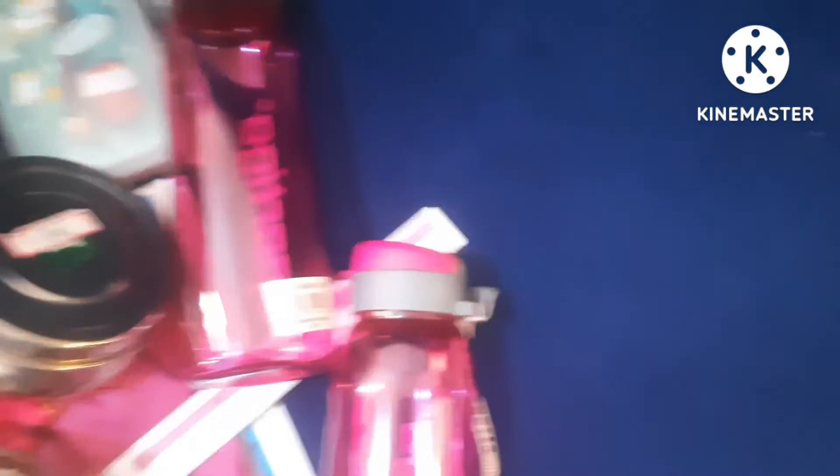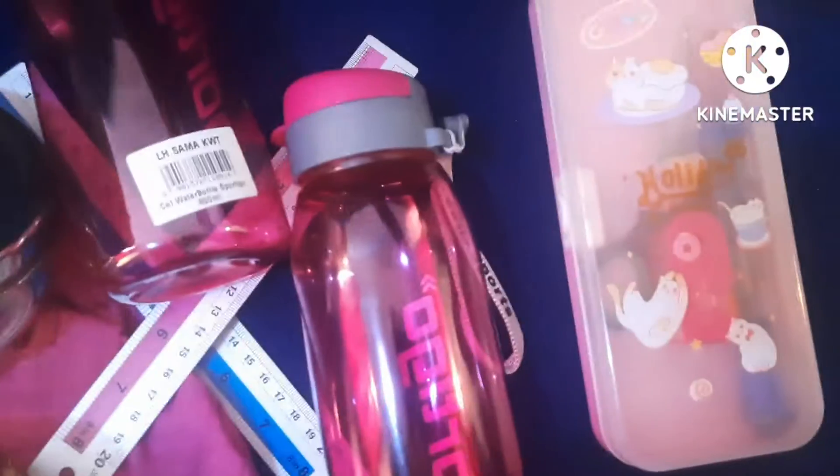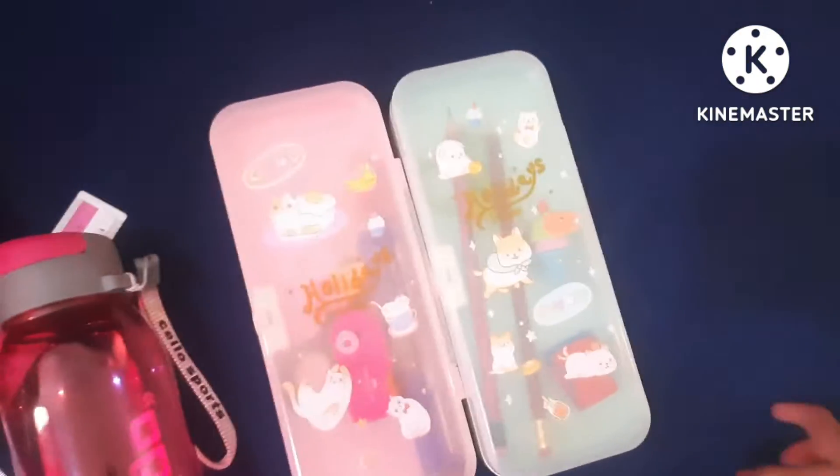The next school supplies are our boxes. My box is this pink color one — I love pink — and it says 'Holidays Sweet Holidays.' And this is Minha's, the green one.